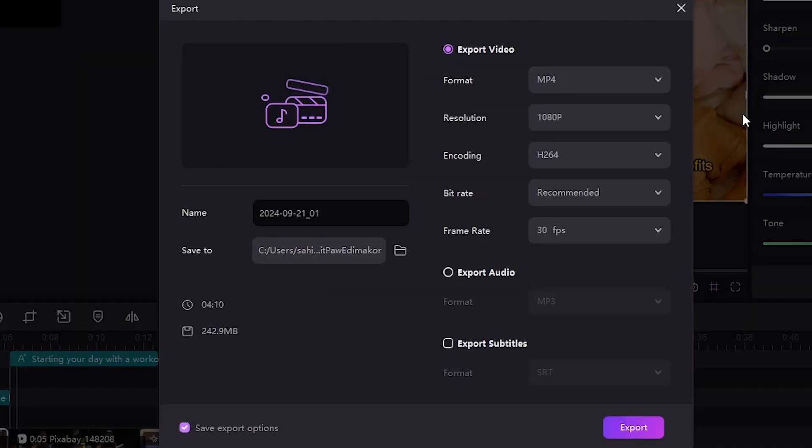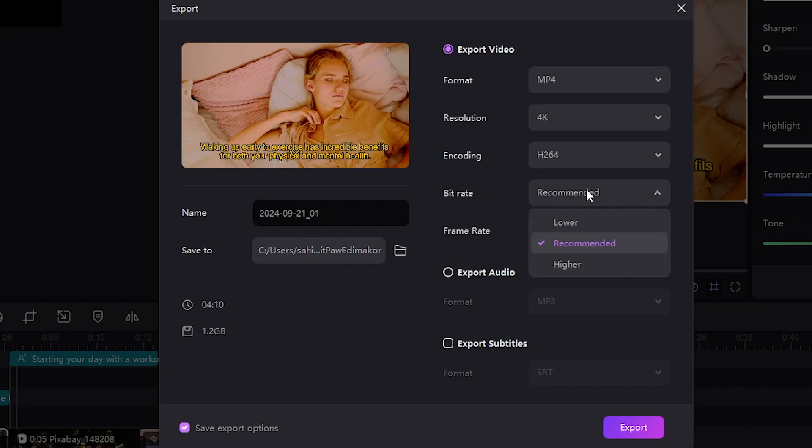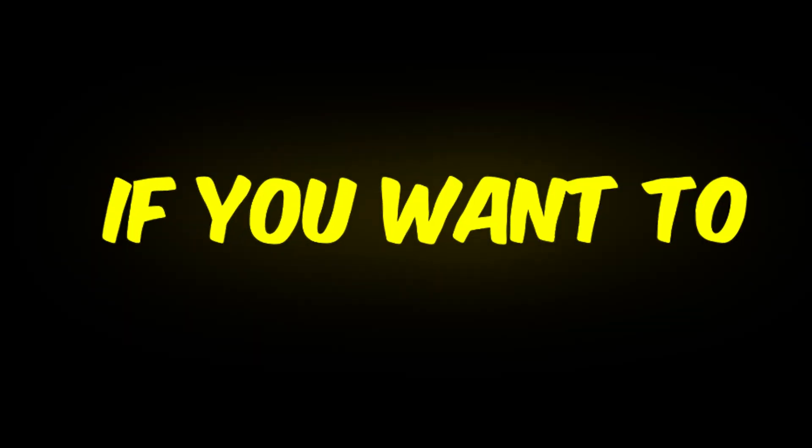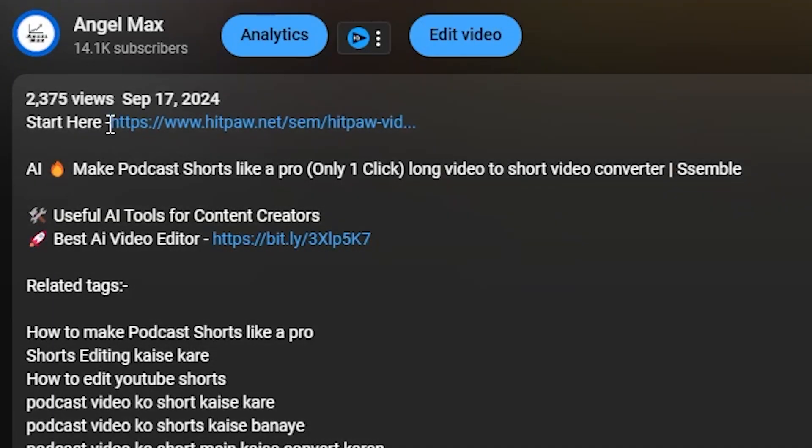When it comes to exporting, you can change the format, resolution, bit rate, and frame rate according to your needs. Once everything is set, simply click Export and your video will start rendering. If you want to download this software, the link is in the description below — download it and try it for yourself. I hope you enjoy this video. Don't forget to subscribe and check out my next one. I created an entire action film using AI, and I can't wait to show you how it all came together. Click on this video to see the amazing process. Thanks for watching — I'll be back soon with another video and a new topic. Until then, bye-bye.